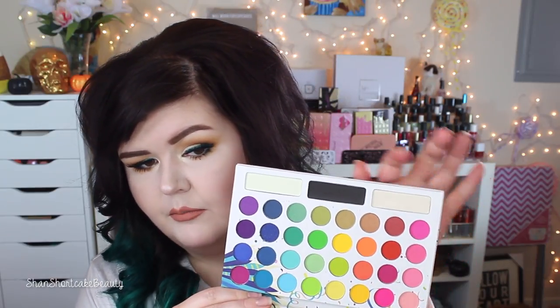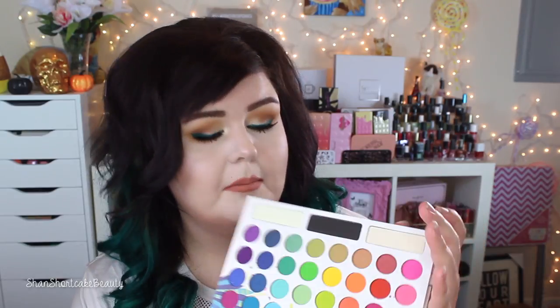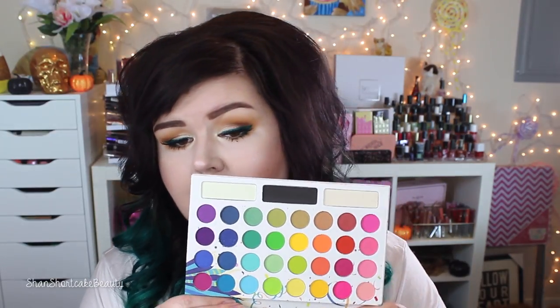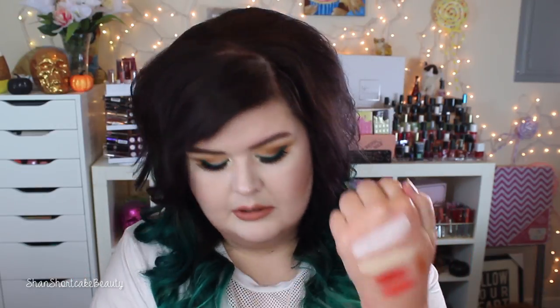I picked up the Take Me Back to Brazil palette. I don't even own the original Take Me to Brazil palette, but the reds in here were calling my name. I've heard so much about this — it's a pressed pigment palette so they are super bright. It comes with some neutral shades up top — white, cream, and black — and then the red, orange, and yellow shades were all calling to me. Super excited to play with this one.